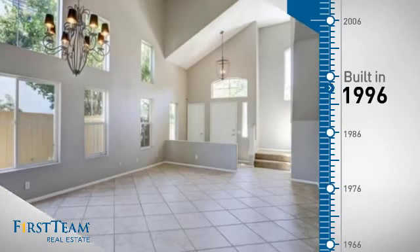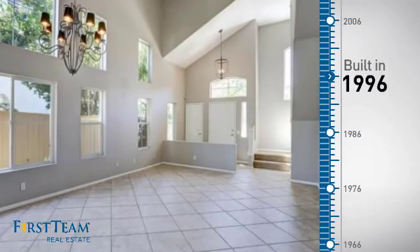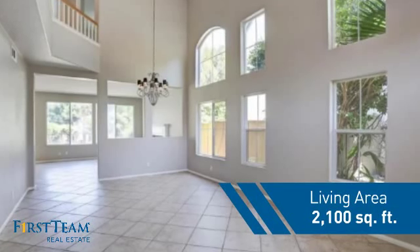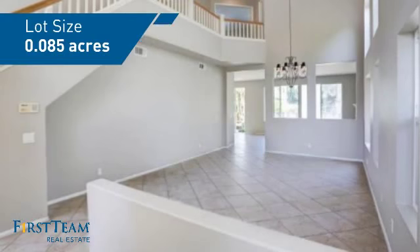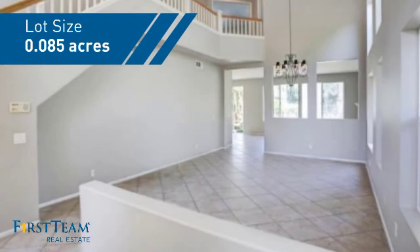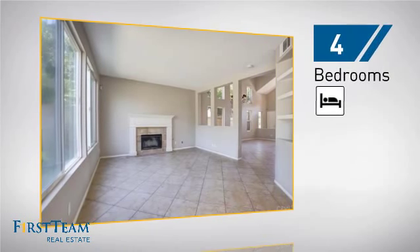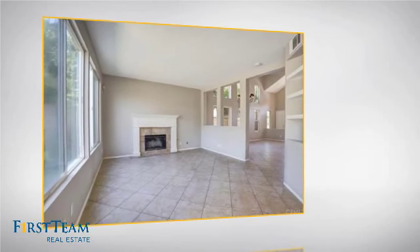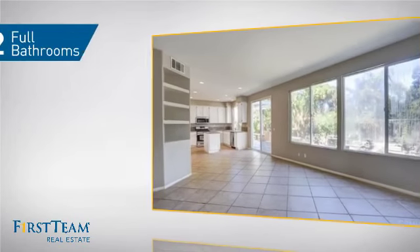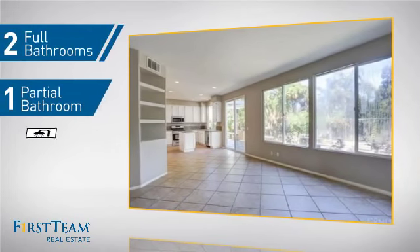This property was built in 1996 and features over 2,000 square feet of space, giving you a spacious layout to play host or kick back and relax after a long day. Inside you'll find four bedrooms so everyone has a private space to come home to, as well as two full bathrooms and one partial bathroom.